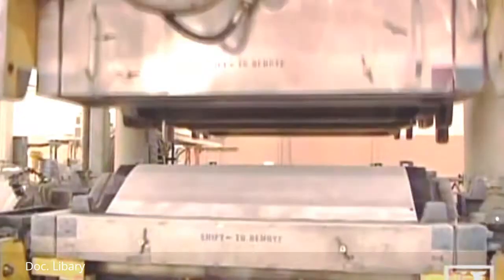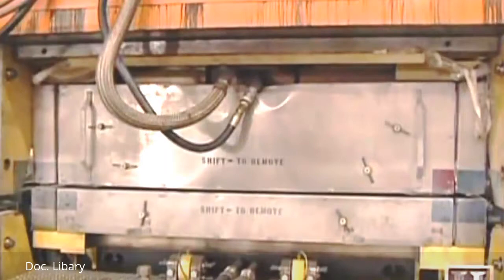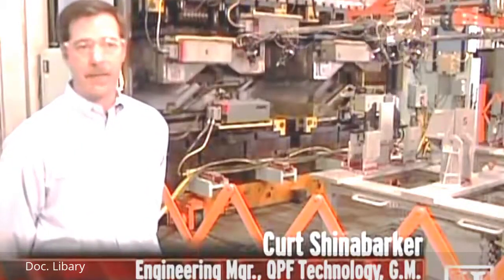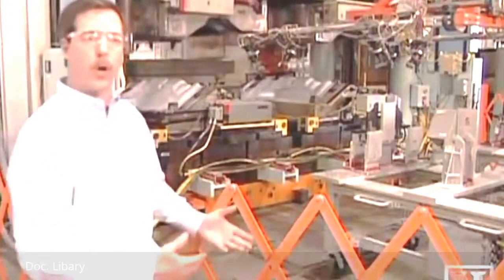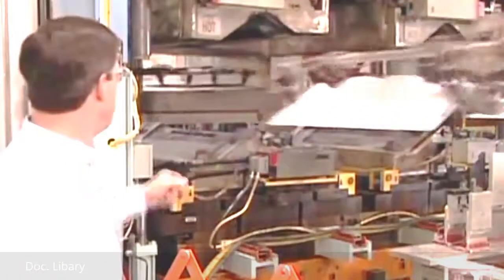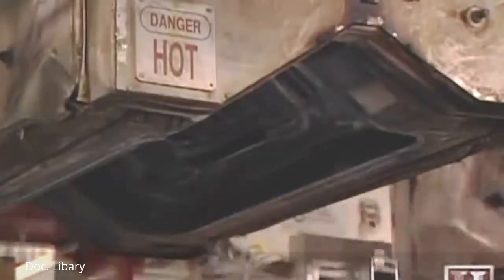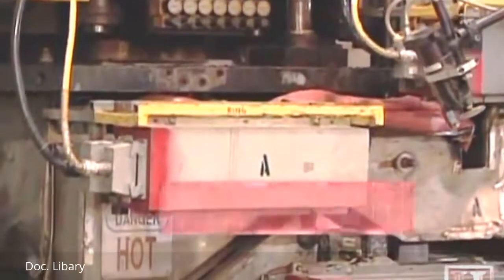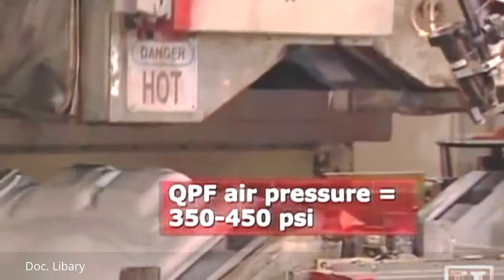The pressure to shape aluminum car parts isn't restricted to water — you can also use air with a new technology known as QPF, which stands for quick plastic forming. It's not plastic — aluminum is taken to an elevated temperature state in order to form parts and shapes that can't normally be formed. In this operation, they're making the Cadillac STS trunk lid: a preheated aluminum sheet enters the press, and as soon as the die closes, air pressure forces the aluminum against the steel die cavity to give the desired shape.